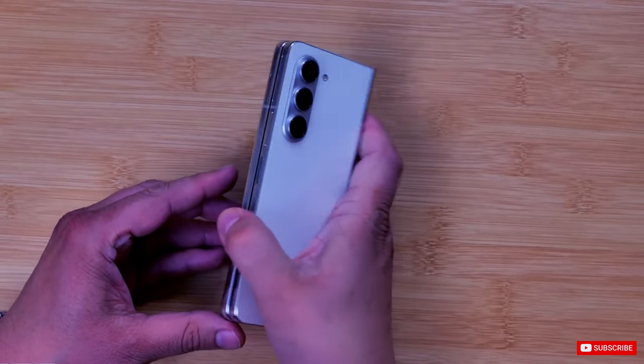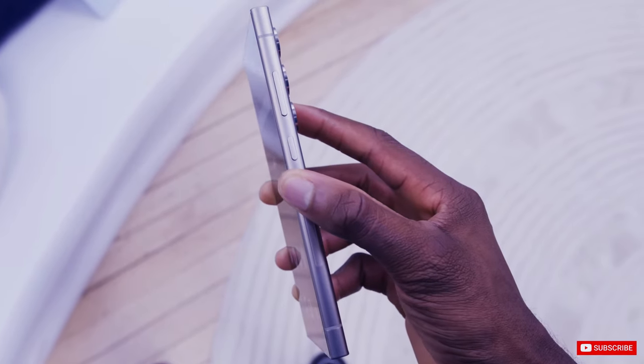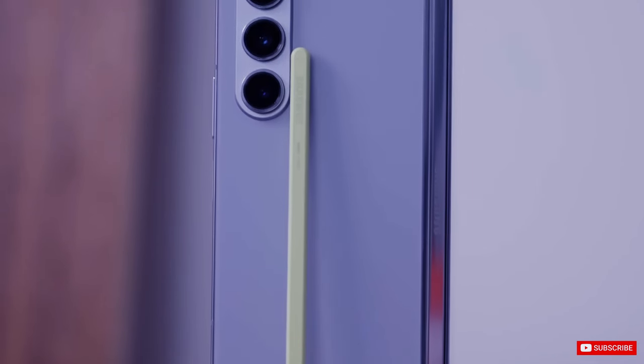That doesn't match the 8.6mm depth of the Galaxy S24 Ultra, and of course, all these measurements conveniently ignore any camera island protruding from the rear of the phone.